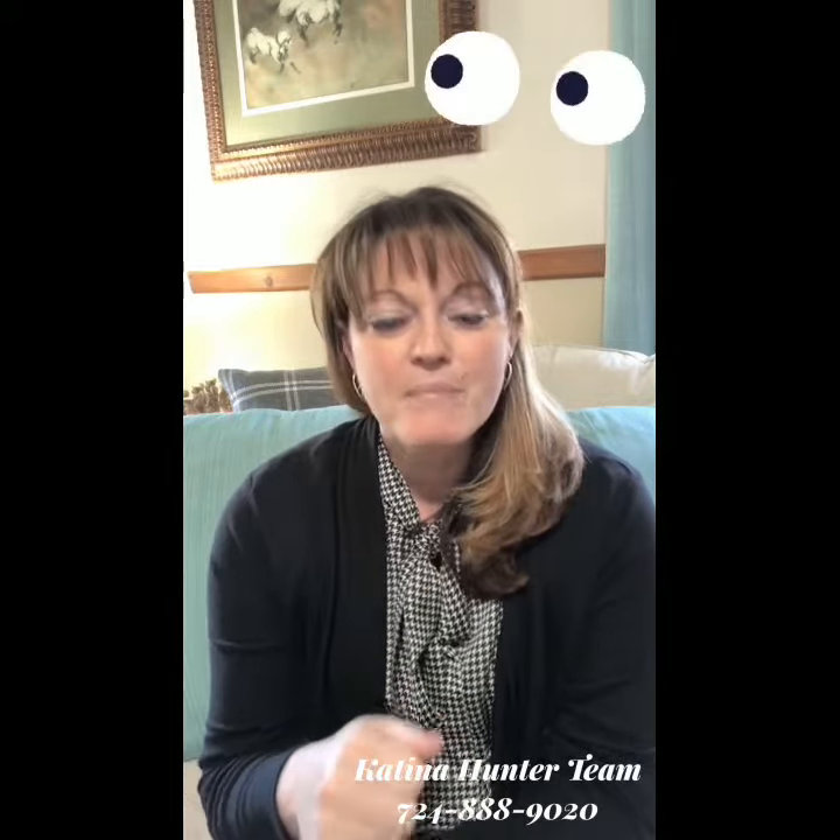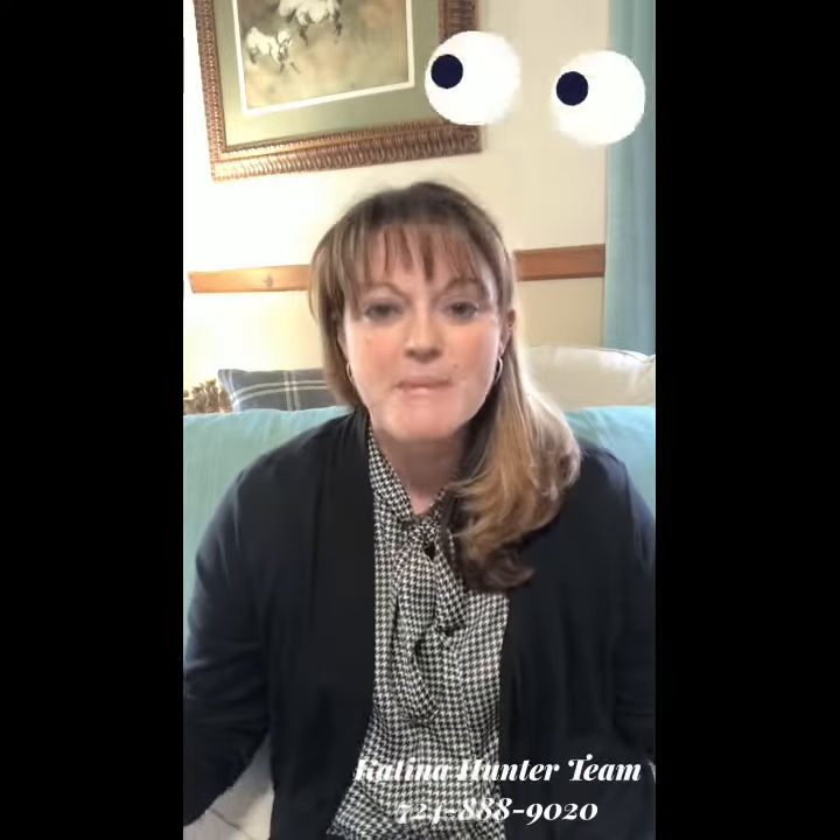I want to focus on the senses. The very first thing is sight. A buyer needs to be able to see your home. Just changing out the light bulbs and opening up the blinds makes your home feel light and bright, and it helps them to see what your home has to offer.